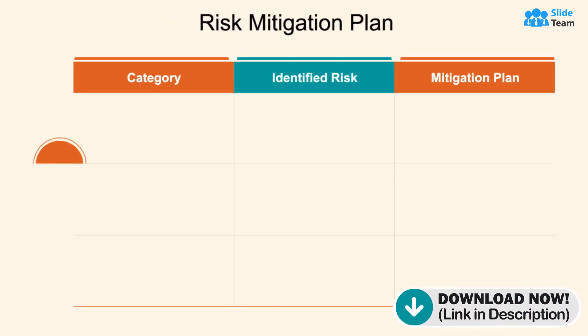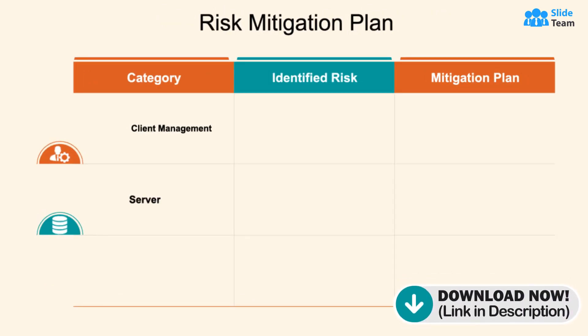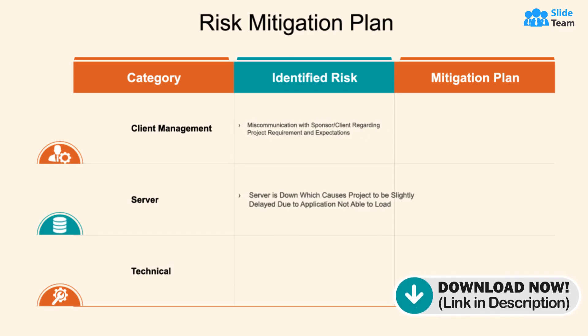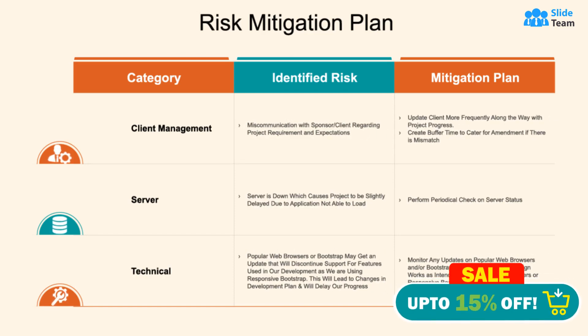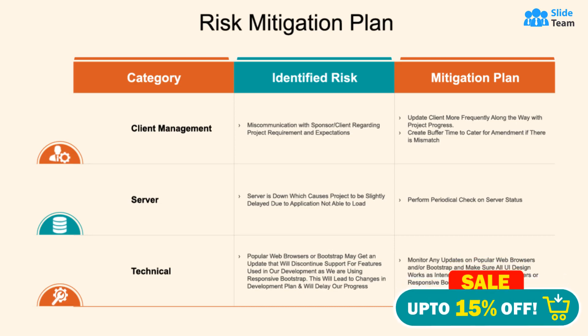Want more? It includes a risk mitigation plan to safeguard the organization by proactively identifying and addressing potential threats, ensuring business continuity and minimizing disruptions.